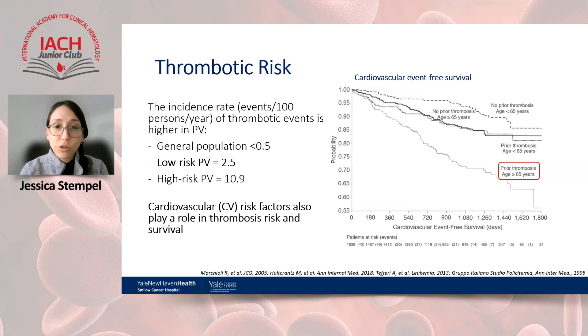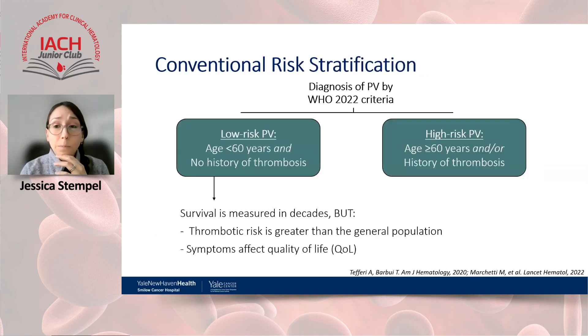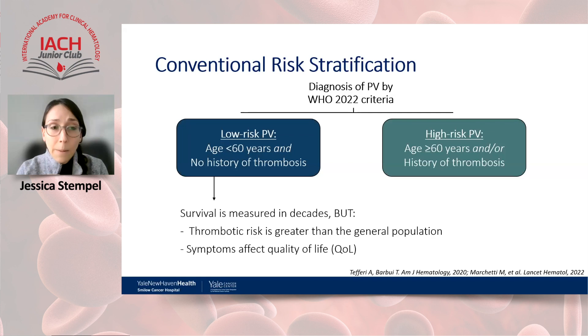Conventionally, patients are classified into low-risk and high-risk disease. Low-risk polycythemia vera includes those under age 60 without a history of thrombosis — like our patient. High-risk patients are age 60 or older, or have had a prior vascular event. Although low-risk PV survival is measured in decades, it's still important to control for thrombosis, manage symptoms affecting daily life, and consider prevention of disease progression as an essential goal of therapy.